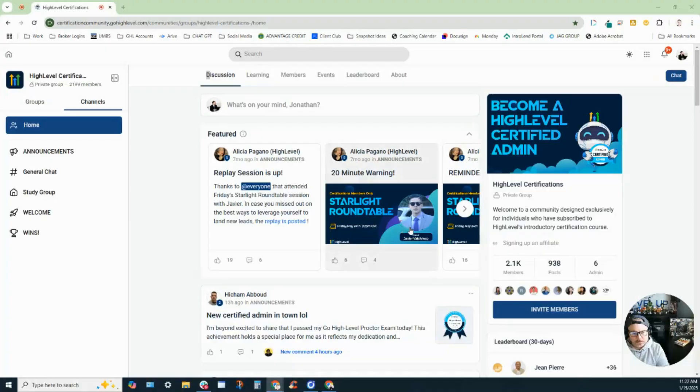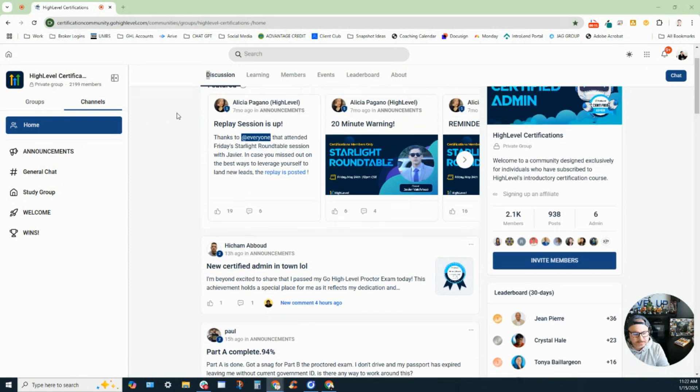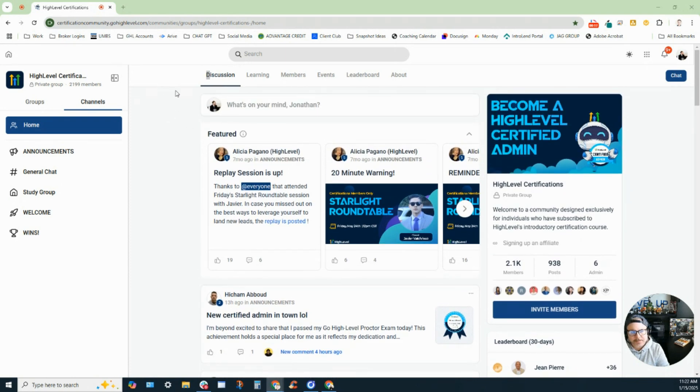Highly recommend taking a look at it. What I'll do is share my screen so you can get an idea of what's in the certification course and see if it's something you might want to do. This is the High Level certification group, and when you join, you get access to this group. It has a lot of different discussions, with people asking various questions about High Level.